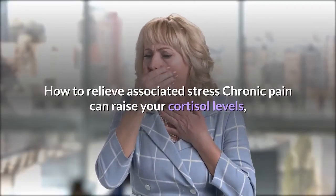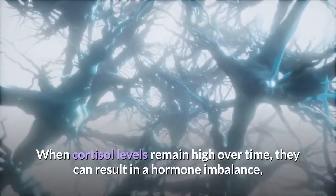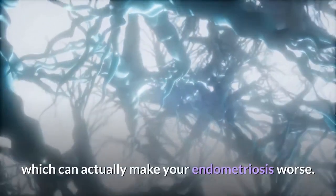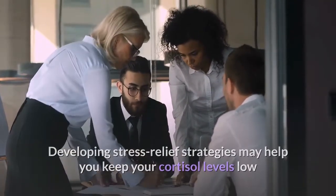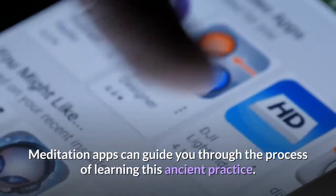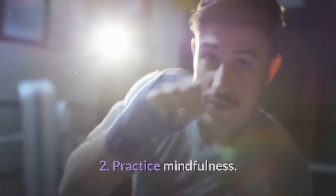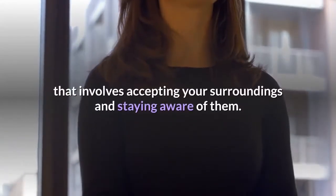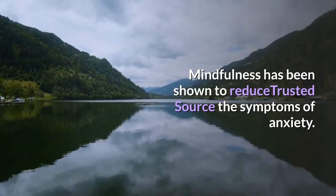How to relieve associated stress. Chronic pain can raise your cortisol levels, which changes the way you experience stress. When cortisol remains high over time, it can result in a hormone imbalance that may actually make your endometriosis worse. Developing stress relief strategies may help keep cortisol levels low and reduce your symptoms over time. 1. Meditate. Meditation apps can guide you through this ancient practice — even just 5 minutes a day can reduce stress. 2. Practice mindfulness. Mindfulness involves accepting your surroundings and staying aware of them, and it has been shown to reduce symptoms of anxiety.